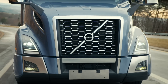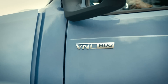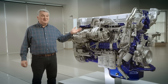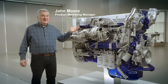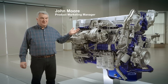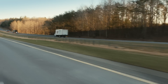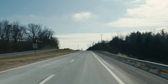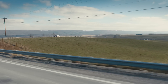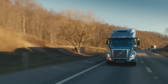The Volvo D13 TC turbo compound engine — this is not the turbo compound engine of the past. It's been completely redesigned to work at low engine RPM and provide maximum fuel efficiency through extreme downspeeding. In the past, turbo compound designs were set up to run on performance only. So performance was there but really didn't see much in fuel efficiency. This engine is designed to do both.